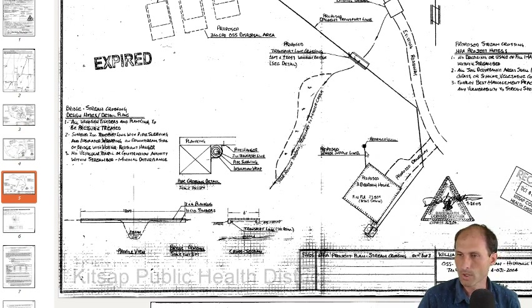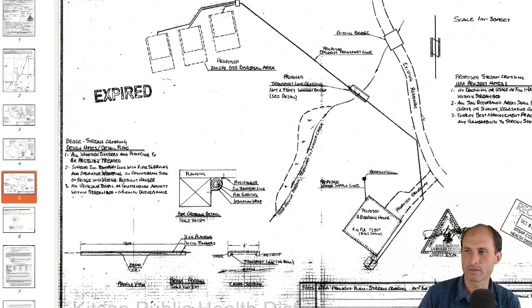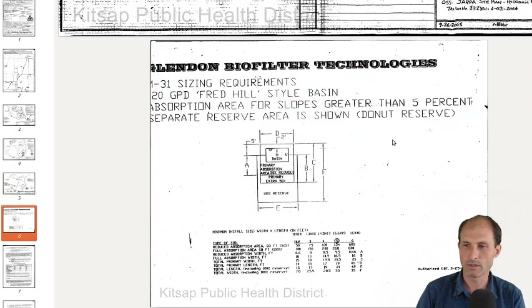They also show where you could put the water well and the water well supply line. You could edit from here and send it in to the Kitsap Public Health District. This is what they got approved in the past — this plan — and it just expired when the market crashed in 2008.